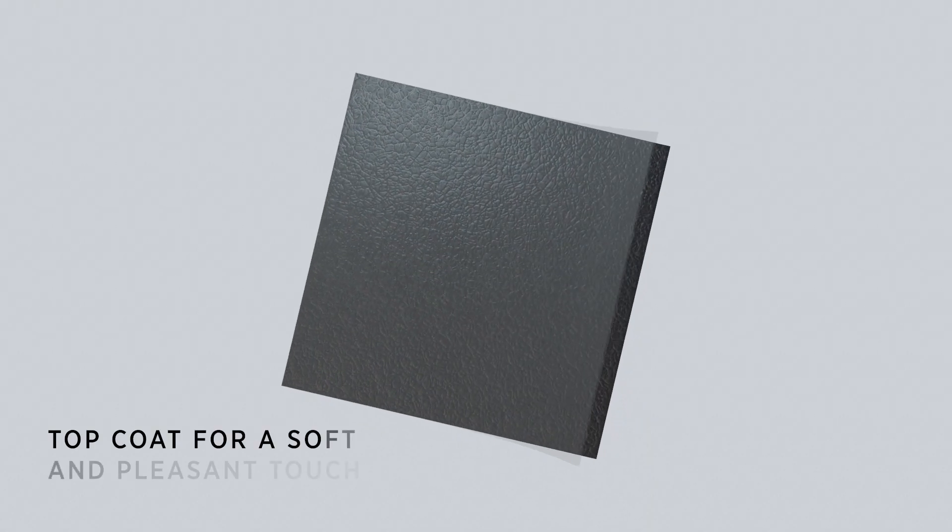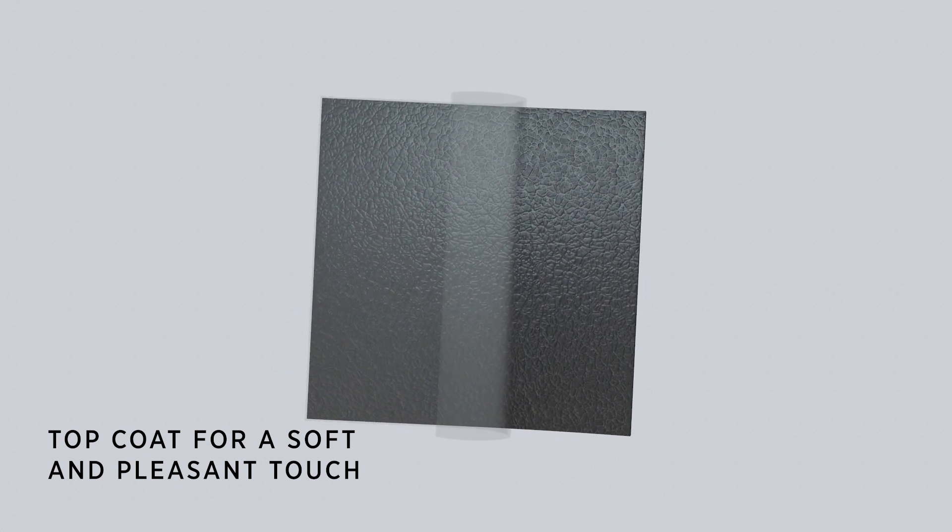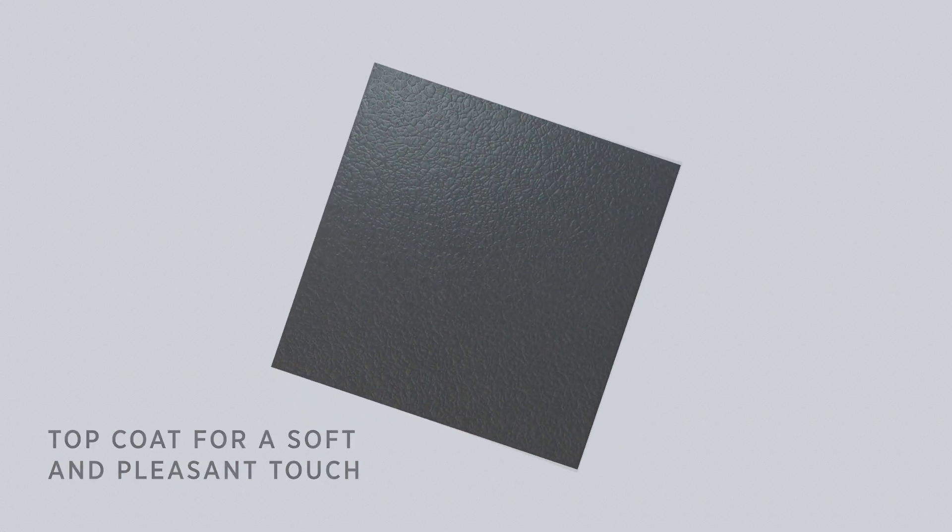Customization starts with the grain and color tailor-made to simulate real hide. The final soft touch is provided by a silicone topcoat — this is what makes it smooth, comfortable and easy to take care of.